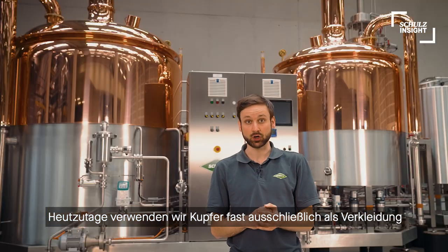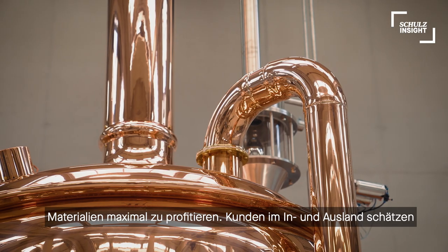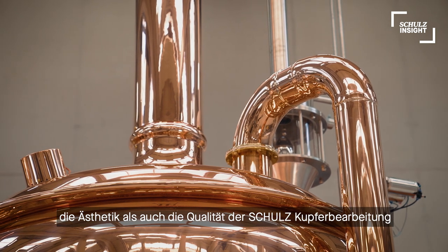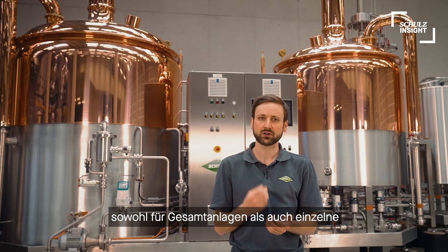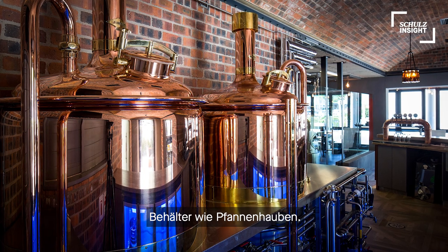Today we use copper mostly as a cladding option for modern stainless steel vessels, to benefit from both materials. Customers at home and abroad appreciate the aesthetic and technical excellence of our copper craftsmanship, available for entire setups as well as single elements such as copper domes.